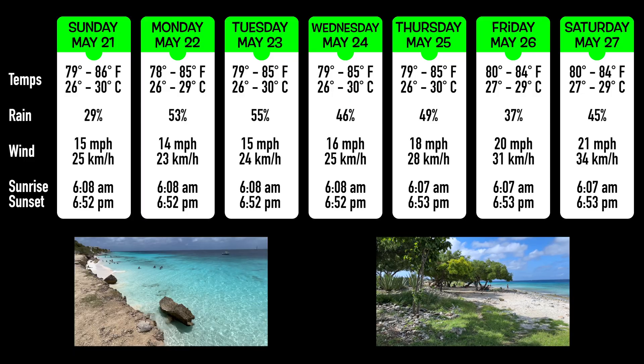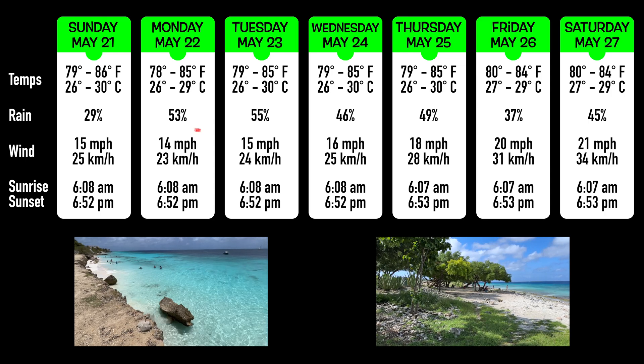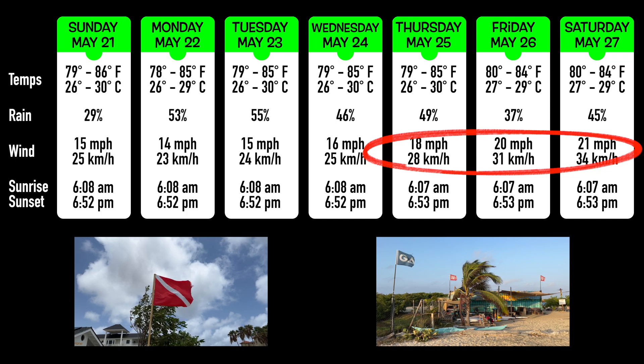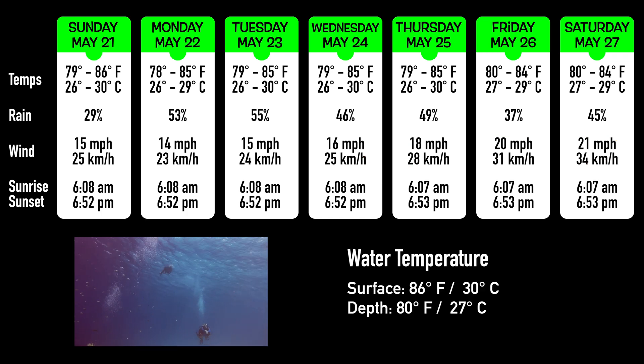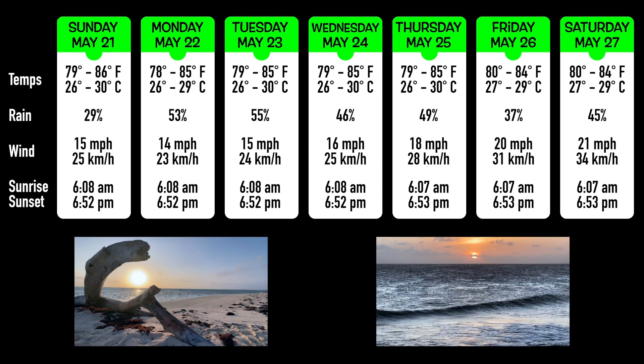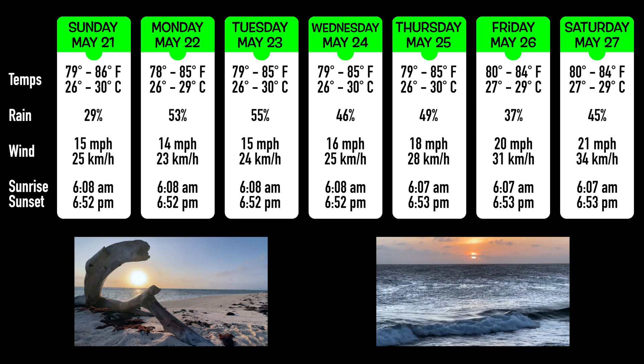Next week's weather appears to be a continuation of this week's weather, which means lows in the upper 70s and highs in the mid 80s. The chances of rain have increased. The wind slows down a little bit at the beginning but looks to roar back as the week goes on. Water temperatures haven't changed much either, with dive computers still showing 85 to 86 degrees at the surface and 80 to 81 degrees at depth. We've also added sunrise and sunset times for those of you into dawn and/or night dives.